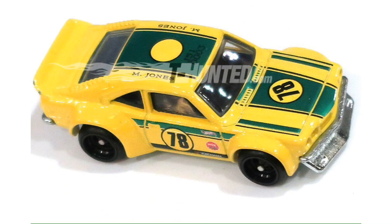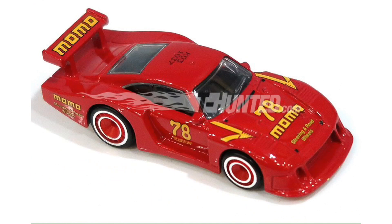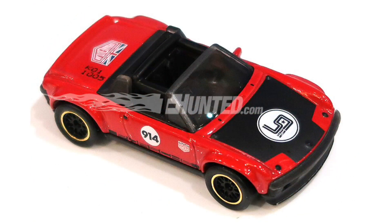This yellow one here is the Mazda RX3, which is part of the Race Day Car Culture series. This white race car is a brand new model, the Porsche 962, part of the Race Day series. This model here is the 1978 Porsche 935, also part of that series. And this red Porsche 914 will also appear in the Race Day series.